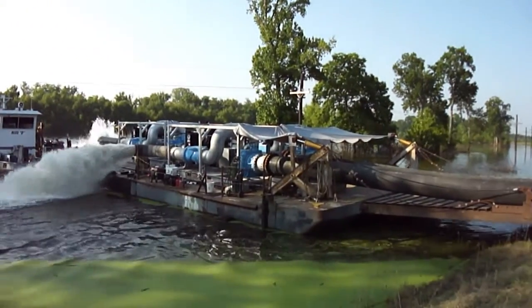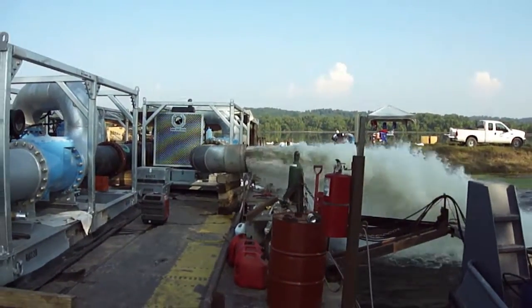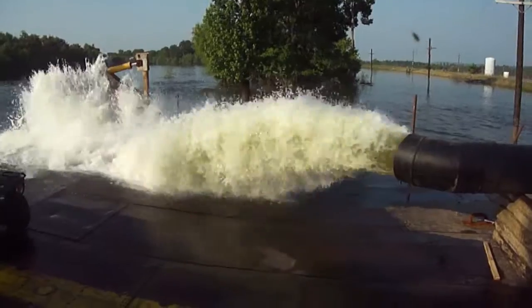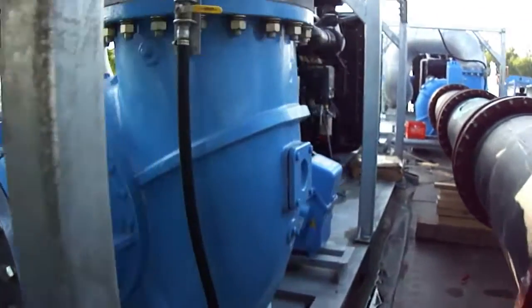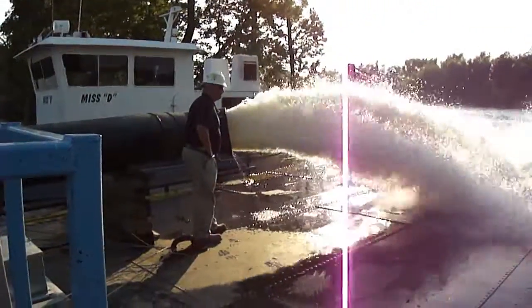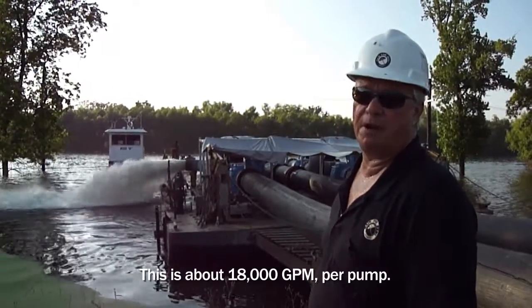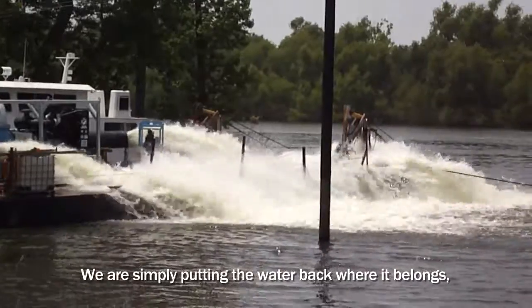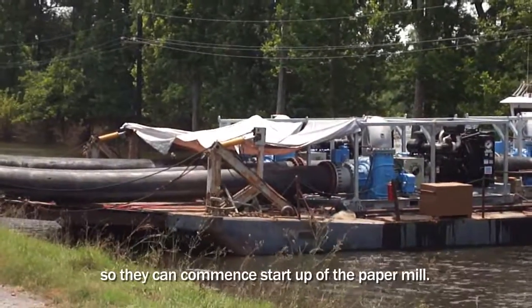Direct access to the ponds was blocked by floodwaters, so Rainforest engineered a unique pumping system to remove water. Three 24-inch pumps were put on a barge and ferried 25 miles down a flooded river. The barge system was able to rise and fall with the level of the river while continuously extracting water from the paper mill's holding pond — that's about 18,000 gallons per minute. All they were doing was putting the water back where it belongs so the mill could commence start-up.